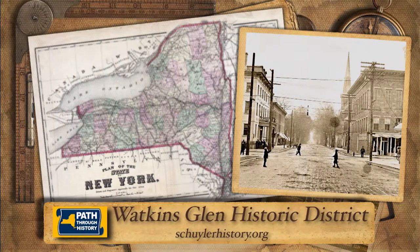The Watkins Glen Commercial Historic District helps preserve the heritage of this unique community, while offering a look back in time at this stop on New York's path through history.